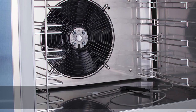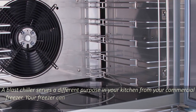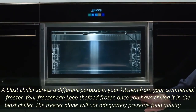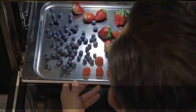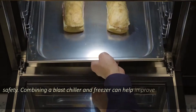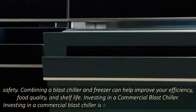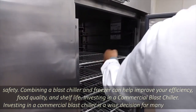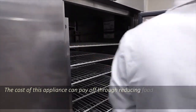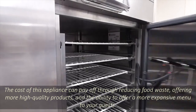Blast chillers and commercial freezers. A blast chiller serves a different purpose in your kitchen from your commercial freezer. Your freezer can keep the food frozen once you have chilled it in the blast chiller, but the freezer alone will not adequately preserve food quality and safety. Combining a blast chiller and freezer can help improve your efficiency, food quality, and shelf life. Investing in a commercial blast chiller is a wise decision for many businesses. The cost of this appliance can pay off through reducing food waste, offering more high-quality products, and the ability to offer a more expensive menu to your guests.